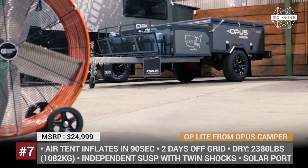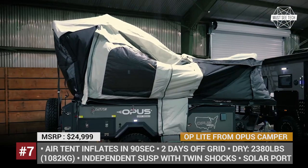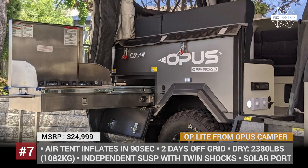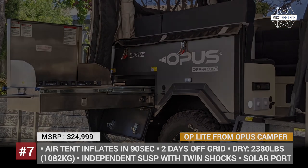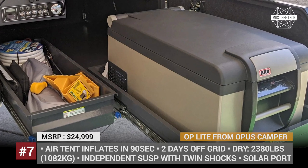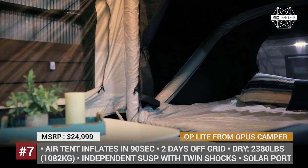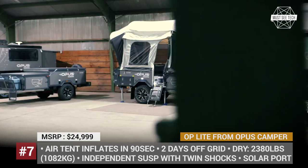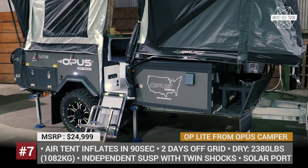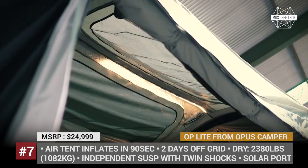OP Lite from Opus Kemper. Famous for the unmatched off-grid readiness and off-road capability of its trailers, Opus Kemper has created its lightest model to date. This two-person unit weighs just 2,380 pounds, but will still serve you for a two-day-long outing away from civilization. The model comes equipped with 20-pound propane and 20-gallon water tanks, a 100-amp-hour battery, and a solar port. It gets an independent suspension with twin shocks, mud-ready tires, and extensive underbody protection.